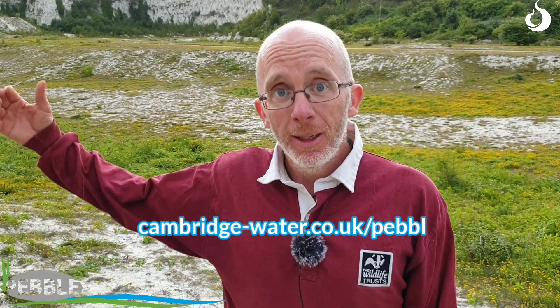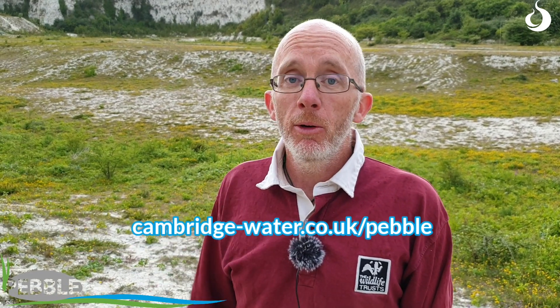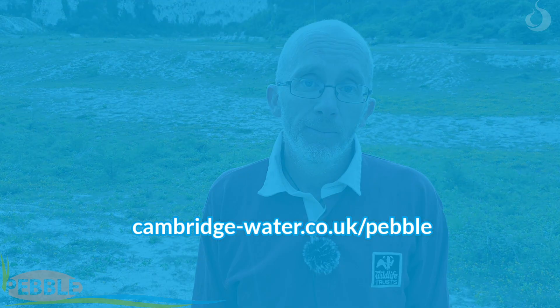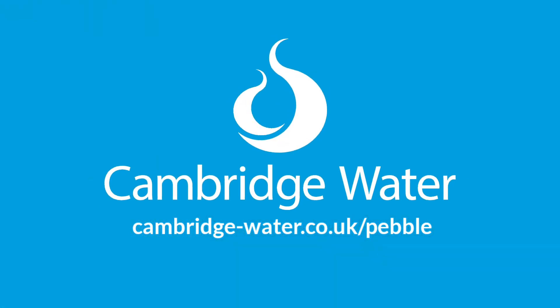So thank you very much, Cambridge for Water, for providing the Pebble Fund, for helping keep this habitat open, keeping it rich in plants, and essential for the habitat in this wider landscape. Thank you very much.